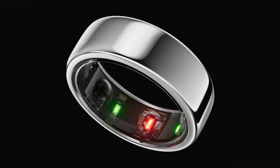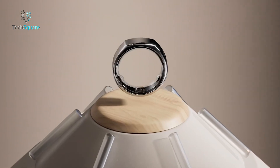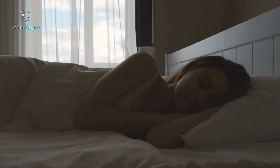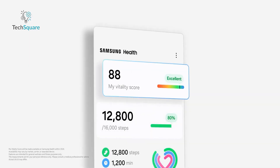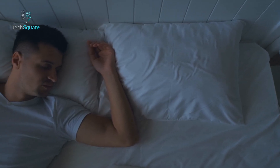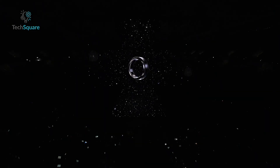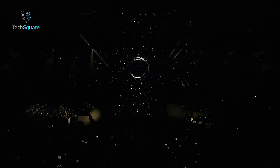The forthcoming Galaxy Ring promises a slew of health and wellness features aimed at enhancing users' overall well-being. Among these is the anticipated My Vitality Score, poised to deliver a holistic overview of users' health by analyzing crucial metrics like sleep patterns, activity levels, heart rate, and heart rate variability. This score bears resemblance to Oura's acclaimed Readiness Score, lauded for its precision and utility. Furthermore, the Galaxy Ring is set to offer detailed sleep tracking capabilities, empowering users to grasp the quality and duration of their nightly rest — particularly beneficial for individuals grappling with sleep disturbances or striving to optimize their sleep routines.